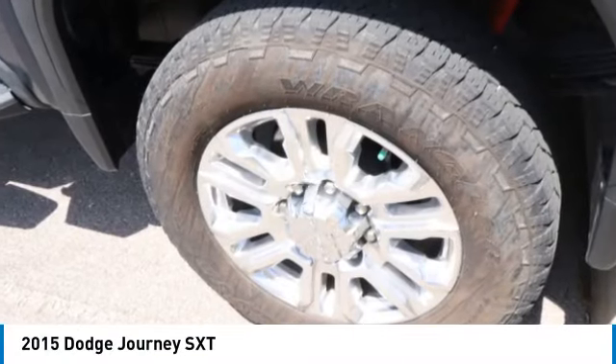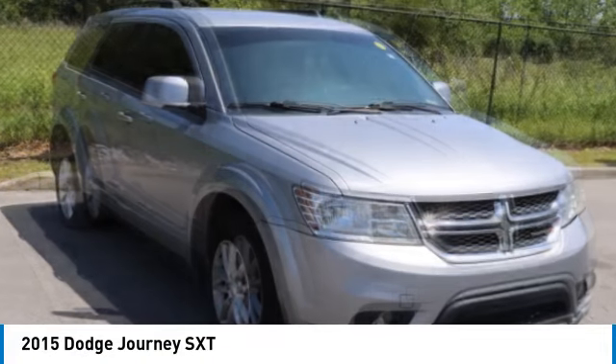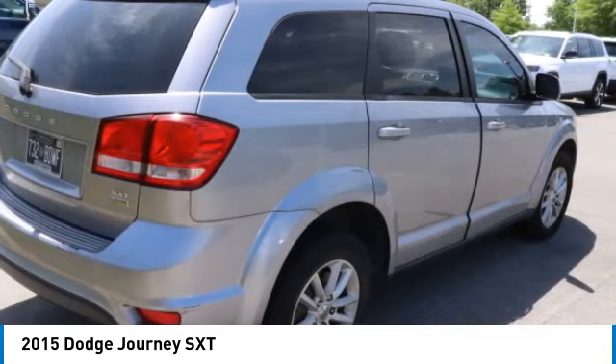We are pleased to show you the 2015 Journey. Dodge Journey combines the practicality of an SUV with the comfort of a car, all while boasting a style all its own.